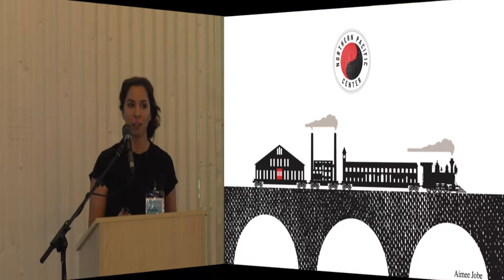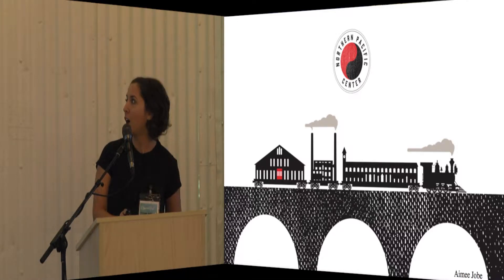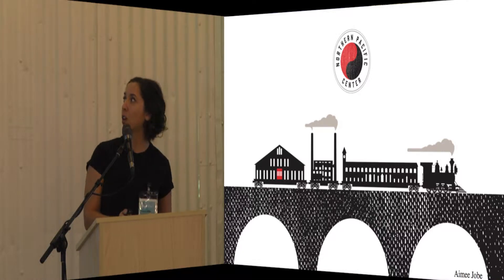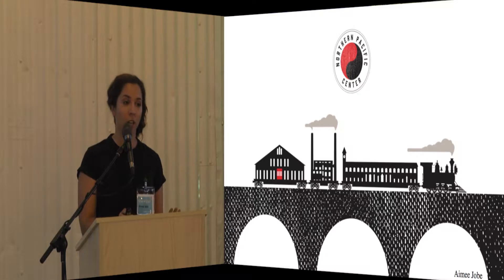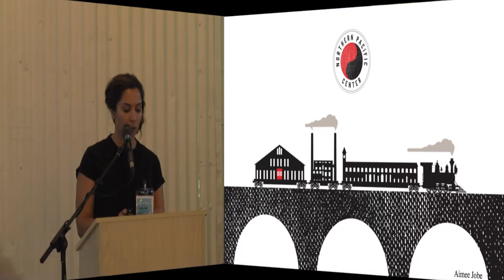We wanted to start off by showing how many of you remember what this looked like 25 years ago. We wanted to show some images of what the property looked like when Dale Putnam and Nick Crandall allotted. They celebrated 25 years this past year.